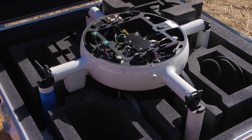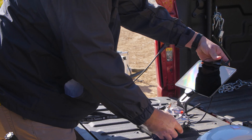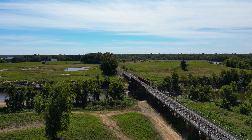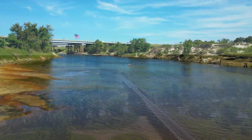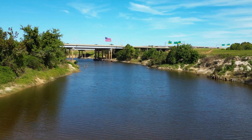We are collecting three aspects of data: LiDAR drone data from the air, terrestrial scanning of the bridges so that we can get the information under the bridges, and hydrographic data collected under the water in the Pearl River.